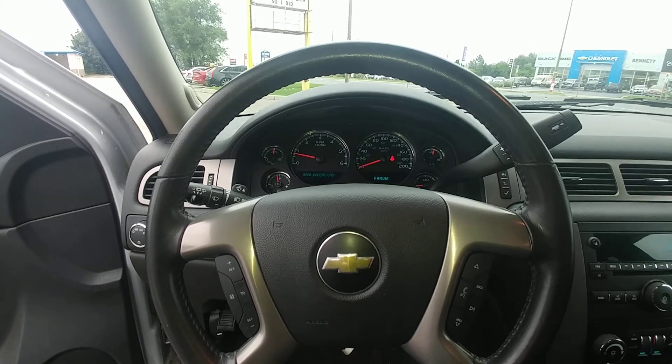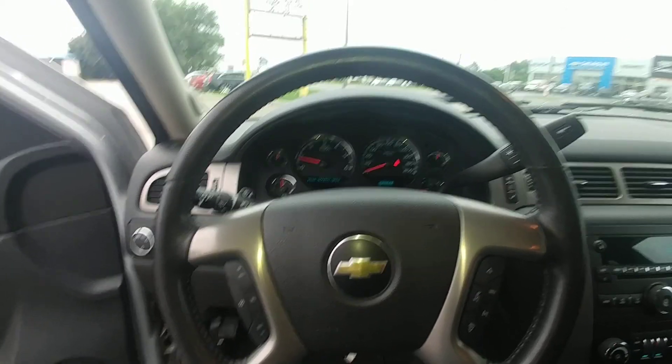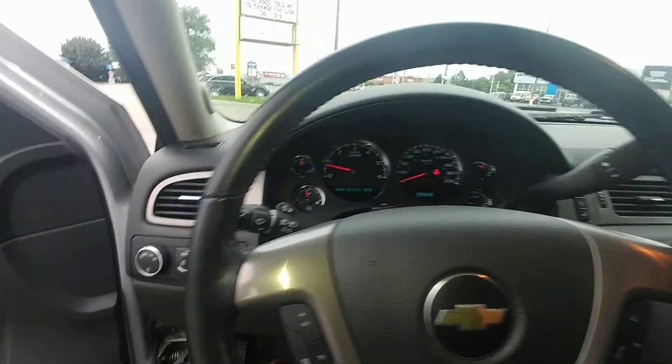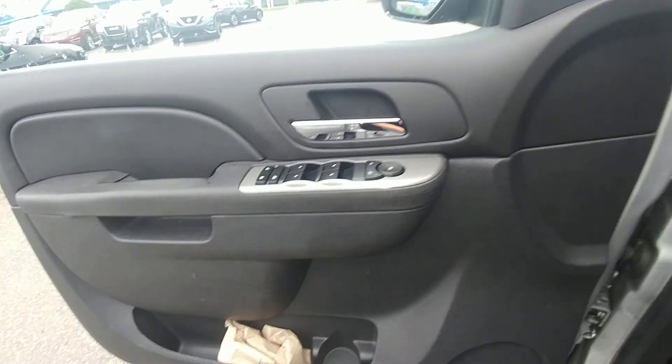Hi there, my name is Alex Fernandez, sales and leasing consultant at Bennett GM in Cambridge, Ontario. This is a quick walk around of the 2012 Chevy Tahoe. Over here on the door you've got your power windows and your door locks.